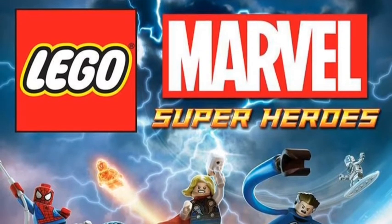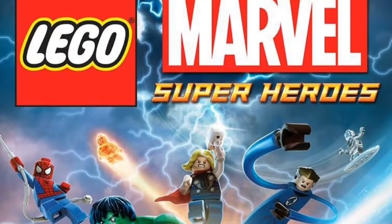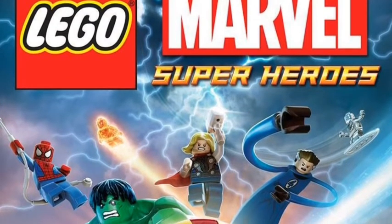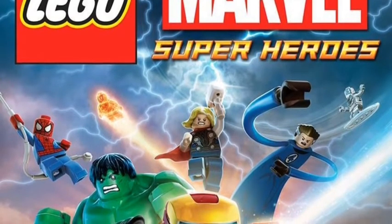Hey guys, this is London for Day 36, and I just wanted to say one thing. Have you seen the new LEGO Marvel Super Heroes video game box art or cover? Because it looks awesome, and I think this is the first person to do a video of this on YouTube.